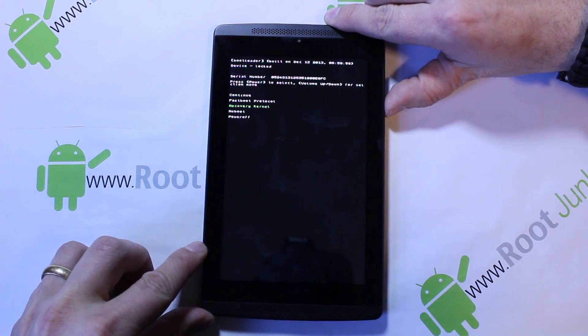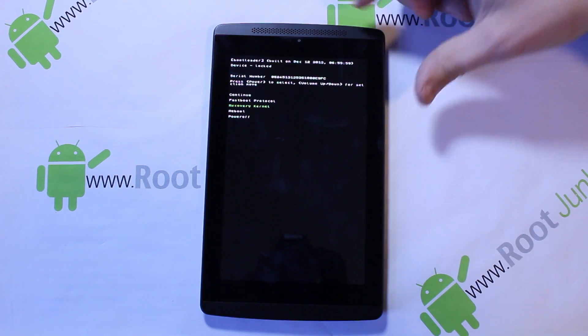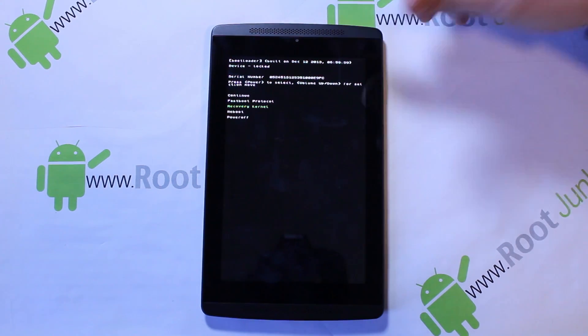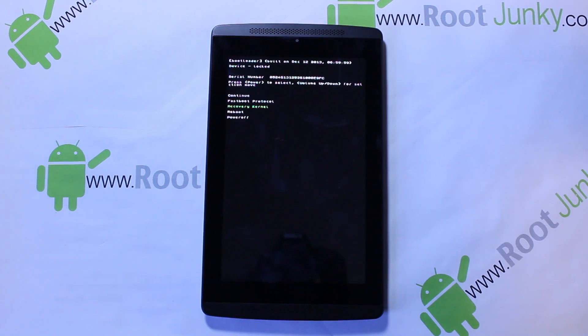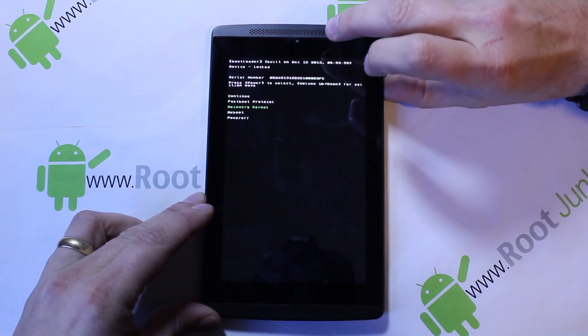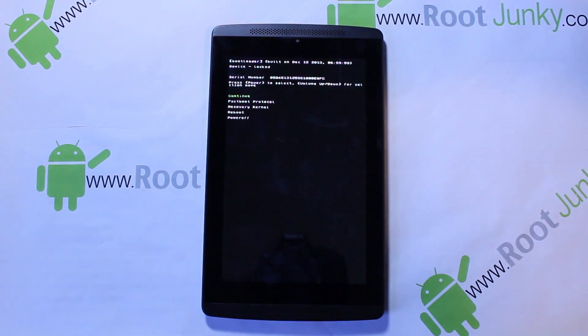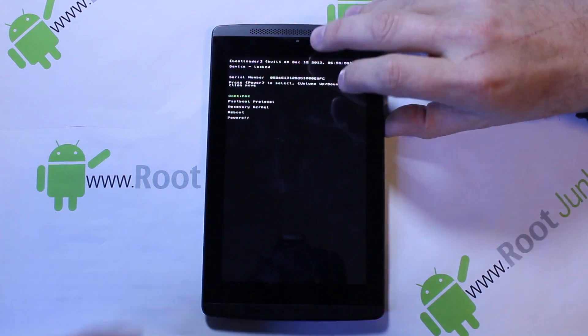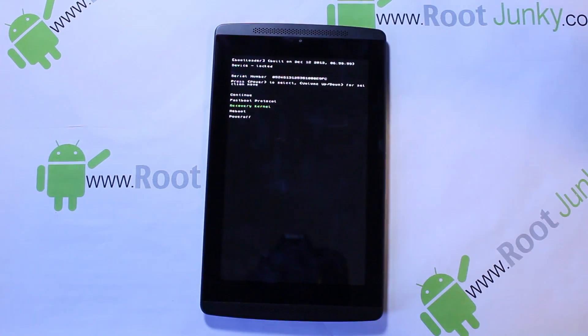So I'm going to go over these boot menu options with you guys. The first option is 'Continue' — if you hit that, it's just going to continue to boot the device normally. Next boot option is 'Fastboot Protocol' — we're already in fastboot protocol, so if you hit it again it just flashes, because you're already in fastboot protocol. It just resets to make sure fastboot is functioning correctly for you.